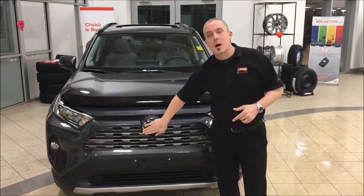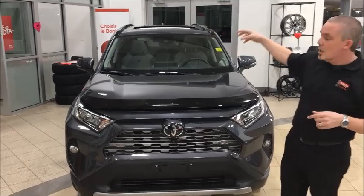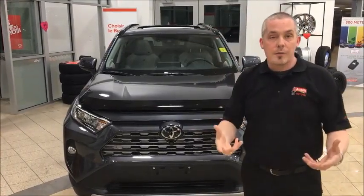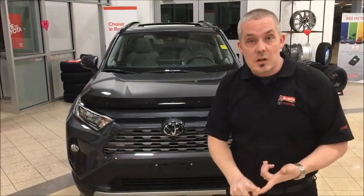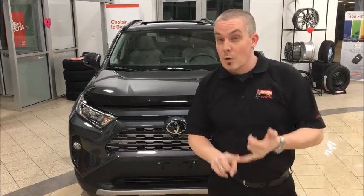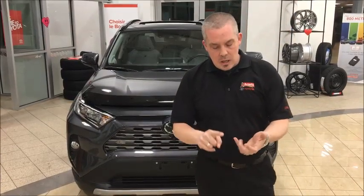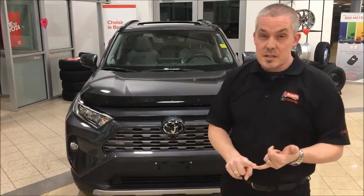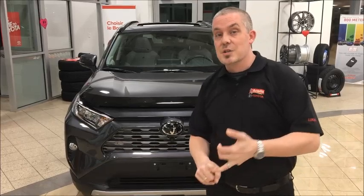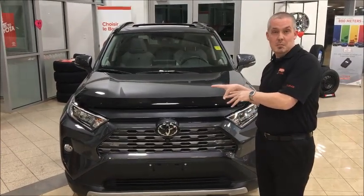Toyota Safety Sense 2.0 runs on a couple of very simple sensors here on the front — a millimeter wave scanner behind the Toyota badge and a camera sensor up there behind the rearview mirror. Both of these work together to offer lane departure alert with steering assist, lane trace, dynamic radar cruise control, full-speed dynamic radar cruise control, automatic high beams, and a pre-collision system with pedestrian and cyclist detection — which is new for the 2.0.